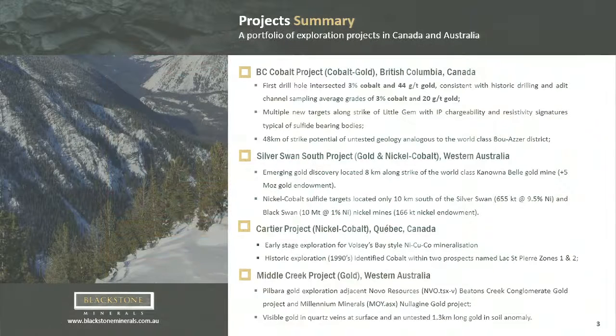The BC cobalt project is the flagship asset. We intersected 3% cobalt and 44 grams per tonne gold, very similar to the historic grades when they first discovered the deposit. We quickly drilled that first target and are now moving on to further targets throughout the belt. We have a 48-kilometre package of what we believe is potential for world-class cobalt deposits.